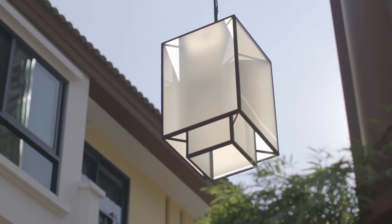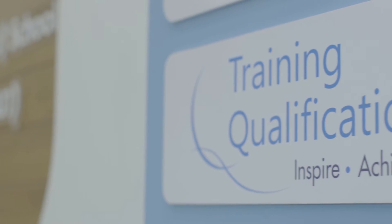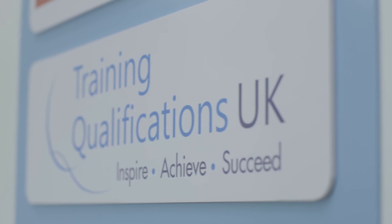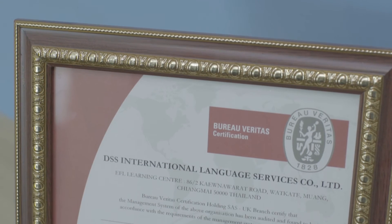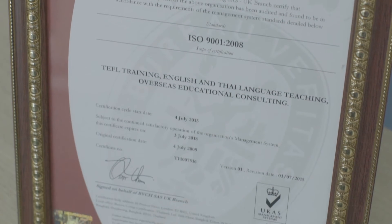We are the only language school in Southeast Asia that has the following accreditations. We are licensed by the Thai Ministry of Education. We are an approved center of Training Qualifications UK. And we are also a certified ISO 9001 organization.